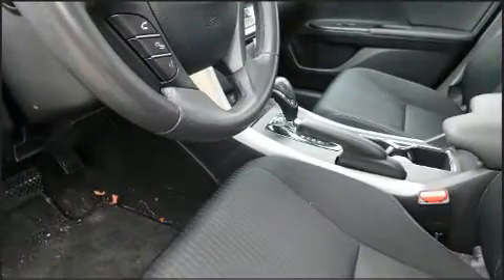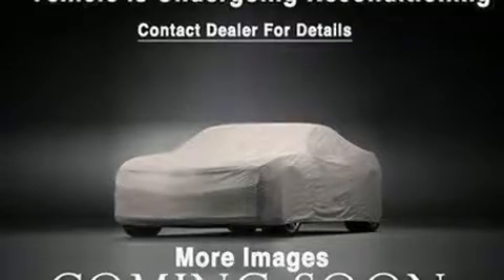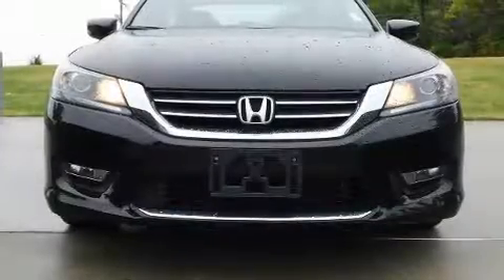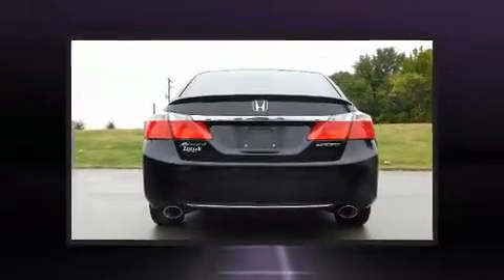Honda infused the interior with top-shelf amenities such as delay off headlights, one-touch window functionality, a tachometer, speed-sensitive wipers, front dual-zone air conditioning, and remote keyless entry.